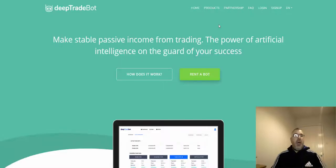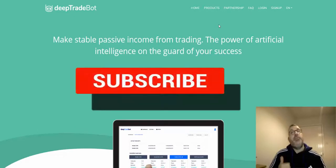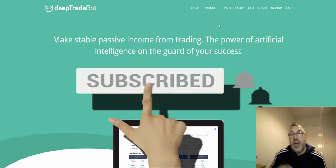Hi guys, it's Adam here, hope you're all well. Doing a review for you this evening on Deep Trade Bot. Before I carry on, guys, don't forget to give me a thumbs up and subscribe to the channel for updates.